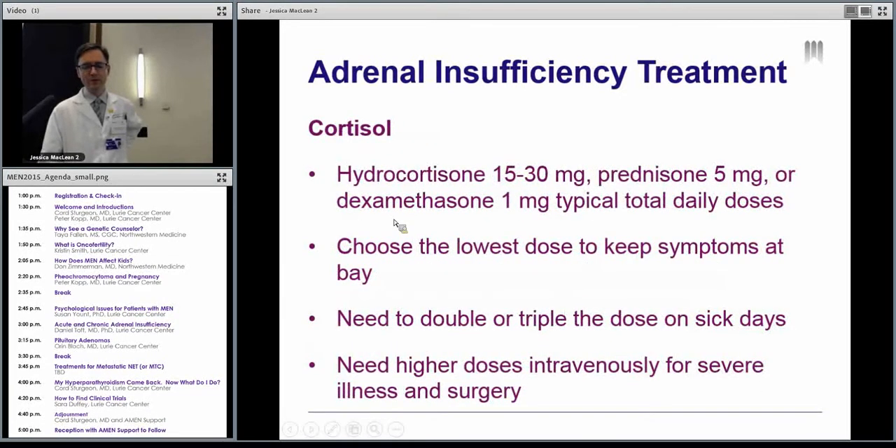Cortisol replacement comes in a couple of different flavors. There are shorter-acting ones like hydrocortisone — here we're trying to mimic what happens during the day, so cortisol levels are highest in the morning and low later in the day. We give a big dose in the morning and a lower dose in the afternoon. Prednisone and dexamethasone last longer and are taken once a day. We try to give you the lowest dose that still makes you feel good — we don't have a lab test to tell us you're on the right dose. If you feel like you're going to pass out or feel lousy, you may need more. You have to remember you'll need more when you're not well. I had a patient who ran a half marathon and passed out because she didn't realize she needed to take more on that day. On days of increased physical stress, you may need to adjust your dose, and when you're severely ill, we usually give it through an IV.